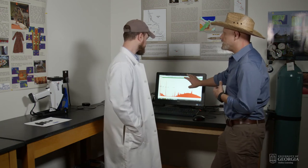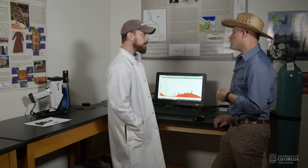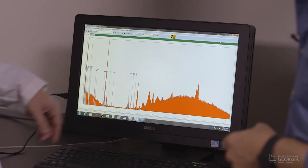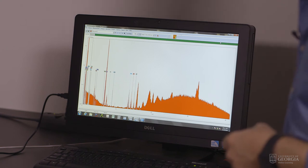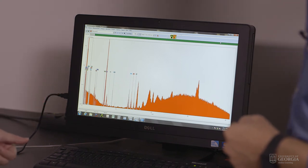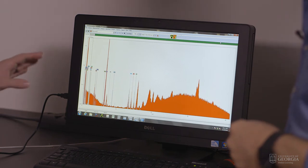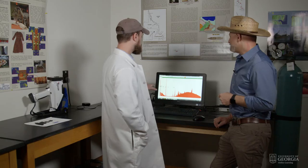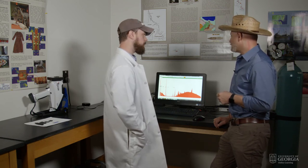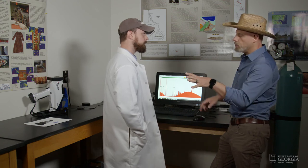So what are some of the more important elements you're seeing in this particular sample? Definitely rubidium, strontium, and yttrium are probably the most important. For other samples, zinc can also be important, and there's always going to be a lot of iron. Sometimes iron is more important than other elements, and also niobium and thorium as well.